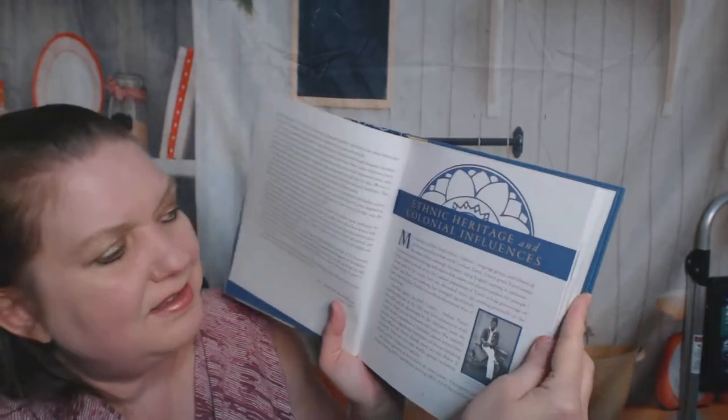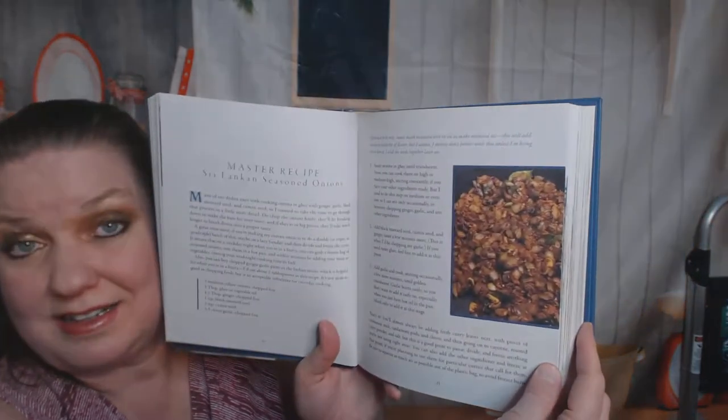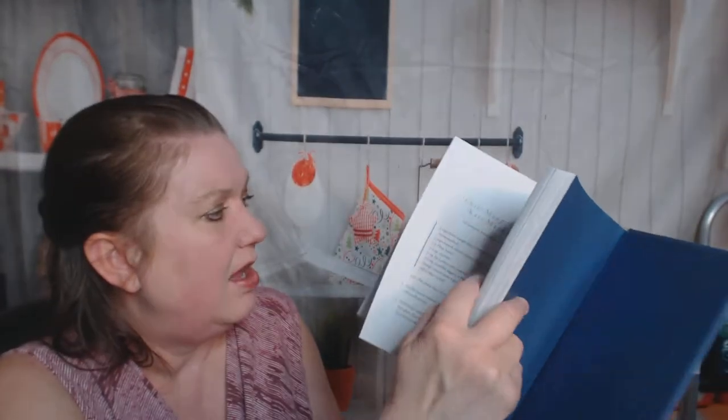Let's skip ahead and check out the pictures. Here's the ethnic heritage and colonial influences section where we learn about Sri Lanka. Then ingredients, and a master recipe for Sri Lankan seasoned onions. Not a great picture, but it would be hard to take a picture of a gloppy mess of onions — I'm sure they smell fabulous and taste great. Here's some educational info.